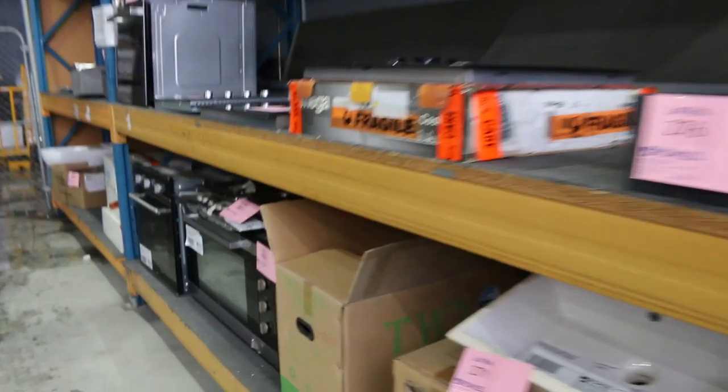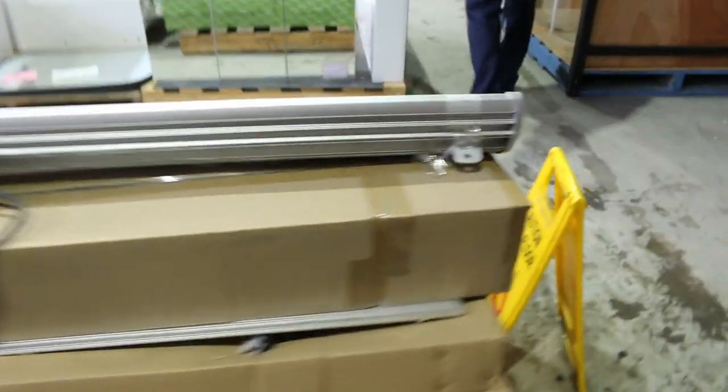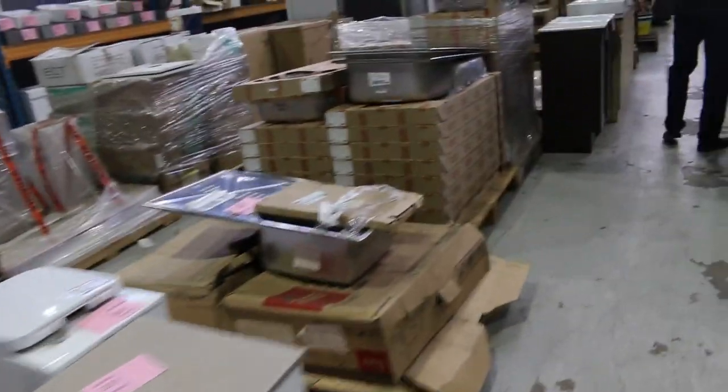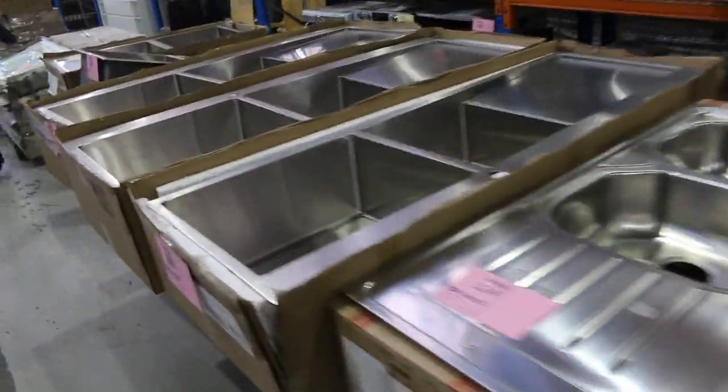Cooktops and ovens — absolutely everything tomorrow. Down through here there's a palette of assorted lighting, and down the back there are frameless shower screens — beautiful. More vanities here, mountains of vanities in tomorrow. Loads of sinks — look at all the sinks there, beautiful looking sinks — Frankie and Piovanna amongst the brands.